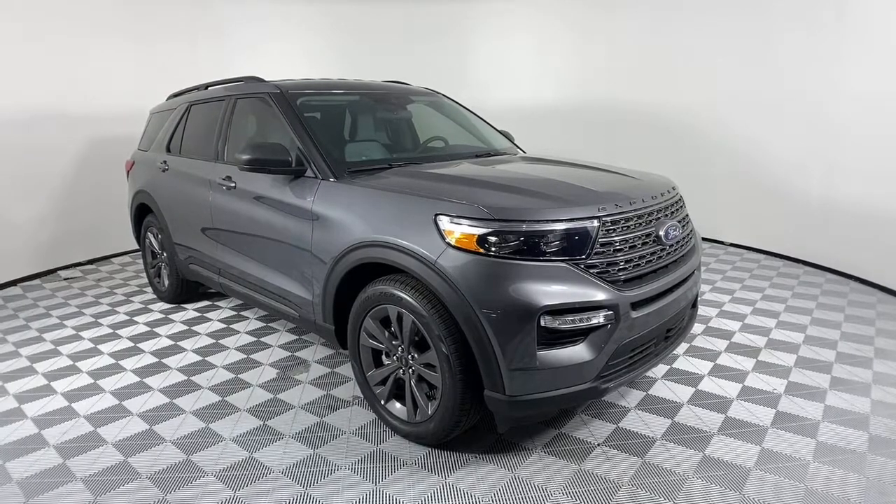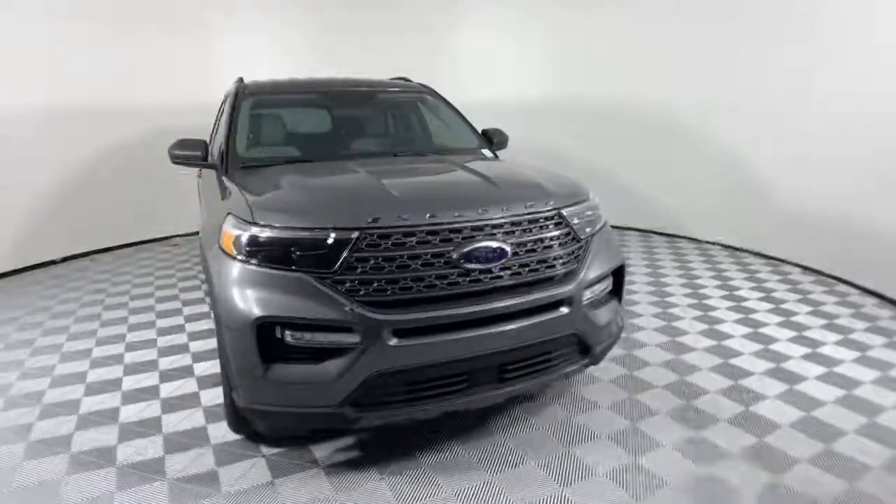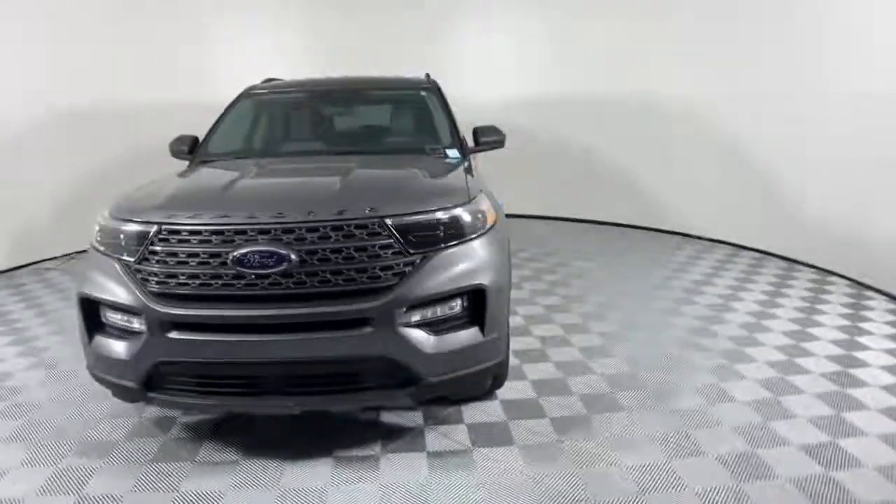Enjoy the view of this 2021 Ford Explorer. Here's an Explorer that brings an uncompromising spirit to all your adventures.